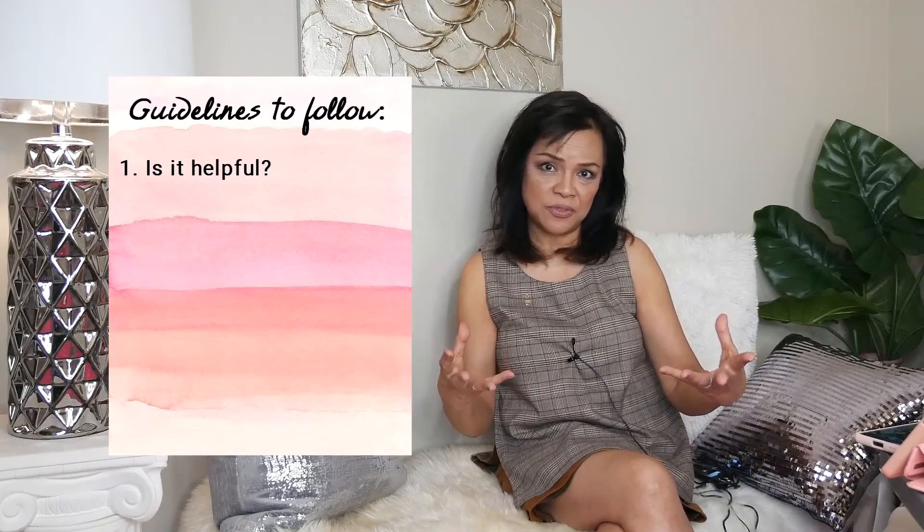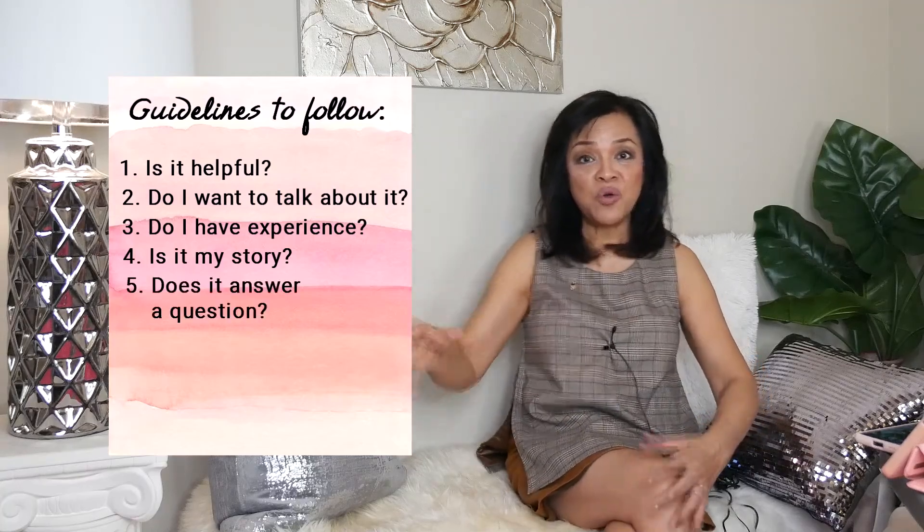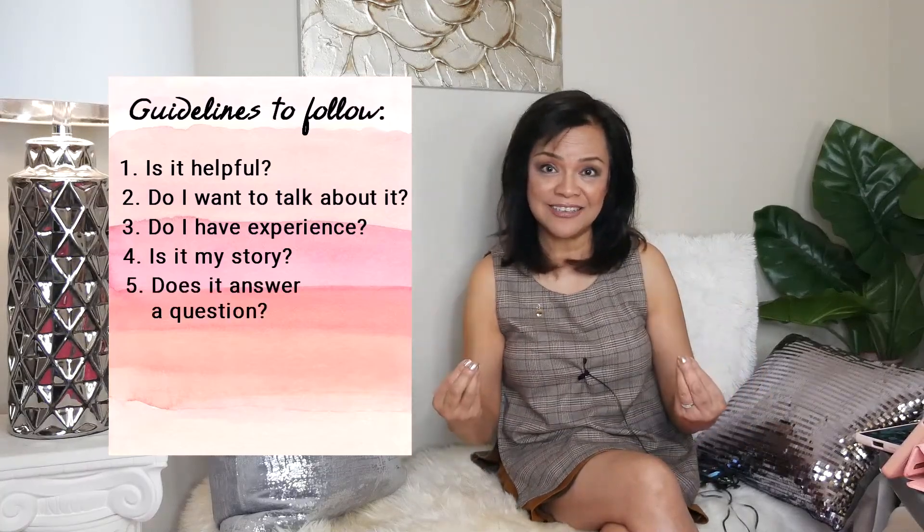Ask yourself these questions: Is it something I want to talk about? Do I have experience to share? Is it my story? Is there someone out there looking for answers that I can give? These are the things you want to keep in mind, and then gather your information and set that aside so that when you create your outline or your script, you have everything ready.